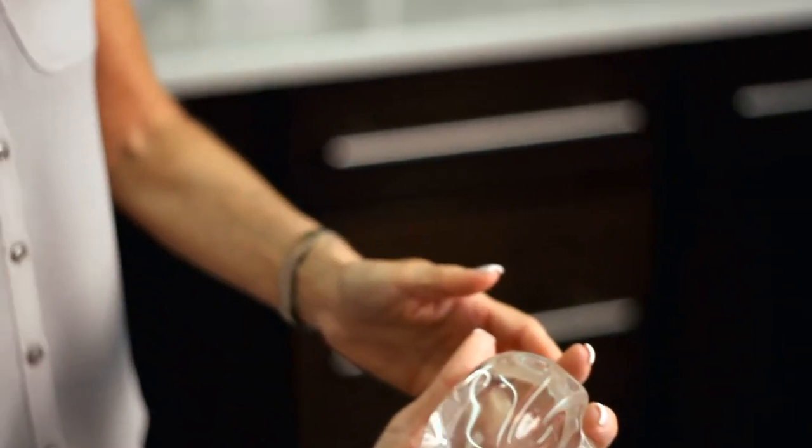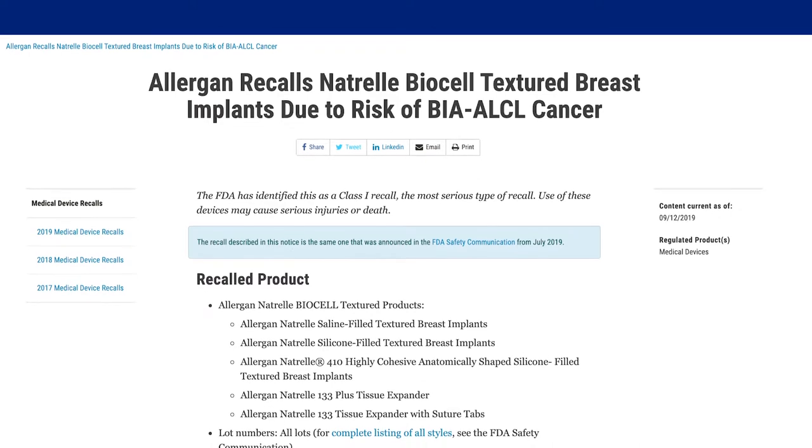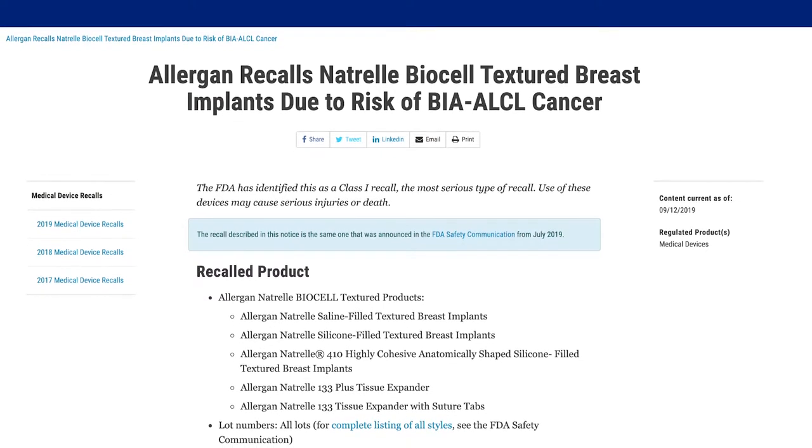A lot of patients will come to see me from other surgeons. Some of them don't know whether they have smooth or textured implants, and now with the better high-resolution systems that we have, we can actually identify those implants and see if they are textured or smooth. That helps alleviate some of the patient's anxiety about their devices, especially in a world where we're having international recalls on some of the devices.